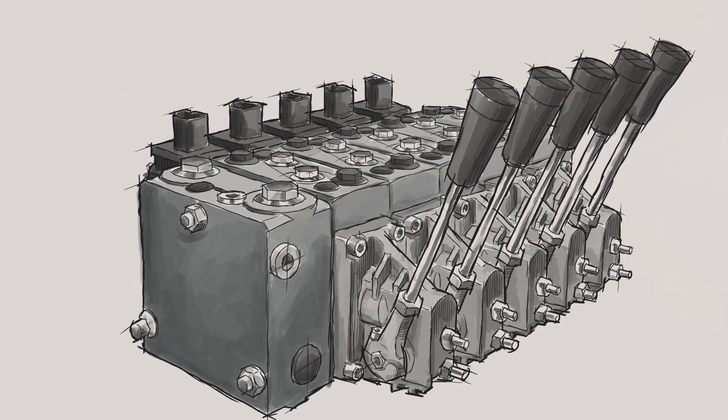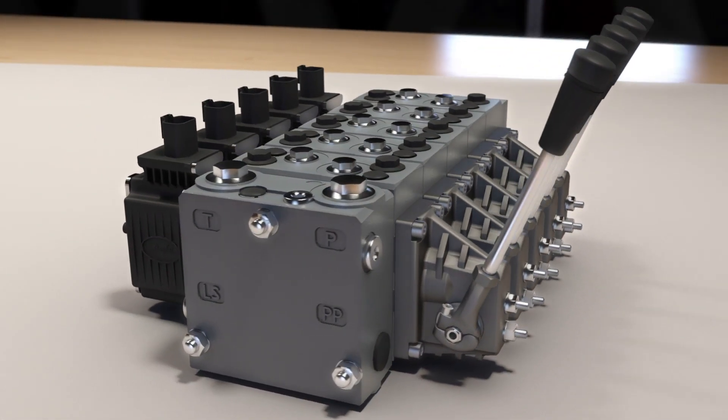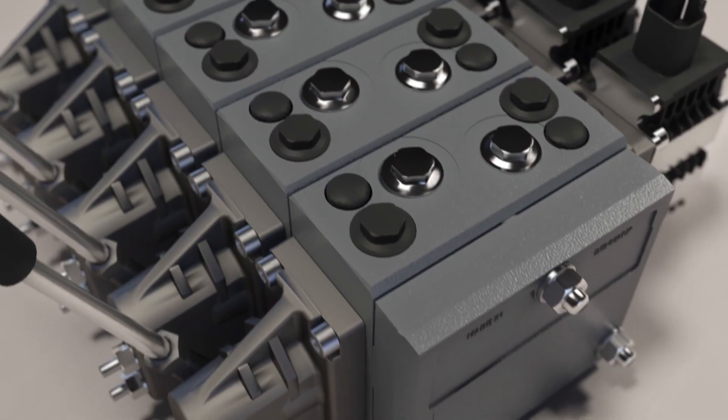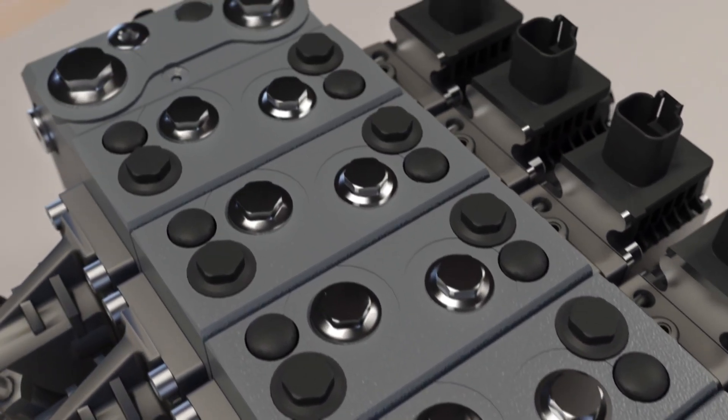PVG valves are designed on a truly modular platform. Solutions are fully customizable to give you strong, smooth, and consistent performance for your most complex functions, all in an optimized, easy-to-install package.